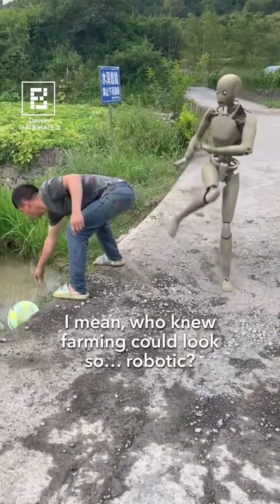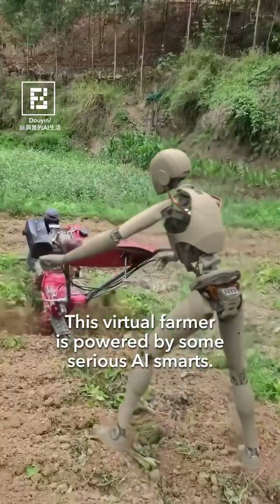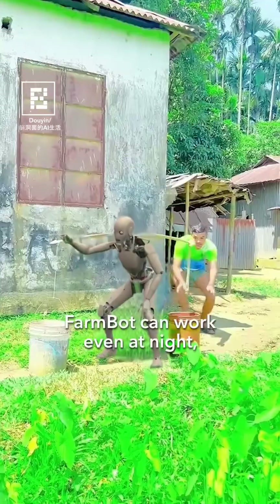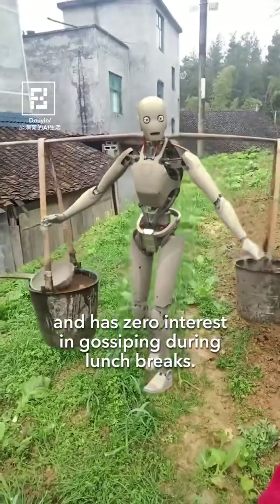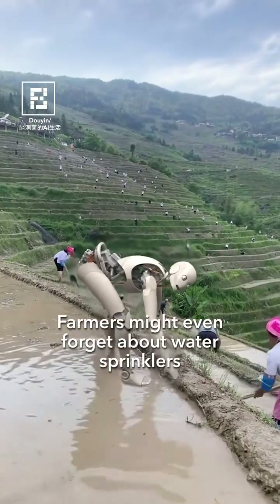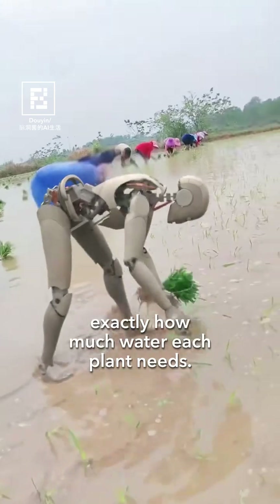I mean, who knew farming could look so robotic? This virtual farmer is powered by some serious AI smarts. FarmBot can work even at night, never gets tired, and has zero interest in gossiping during lunch breaks. Farmers might even forget about water sprinklers, because this robot can figure out exactly how much water each plant needs.